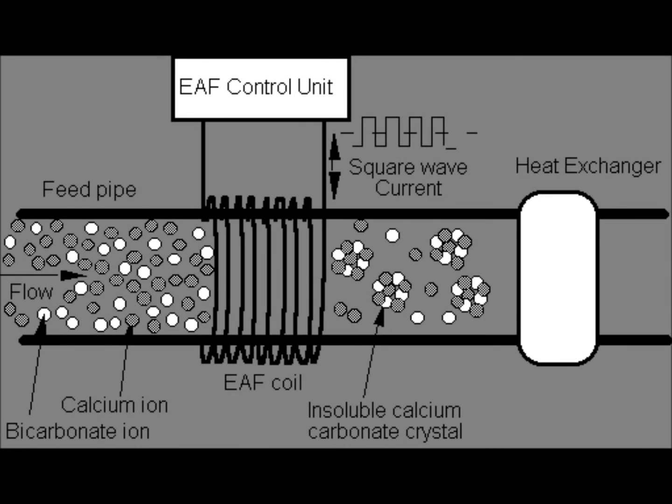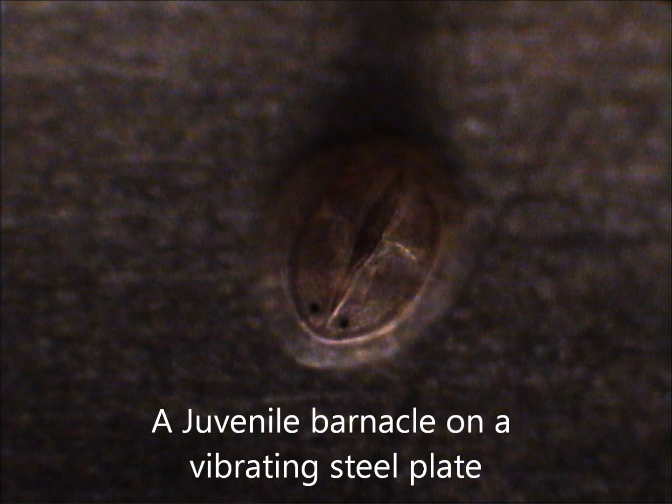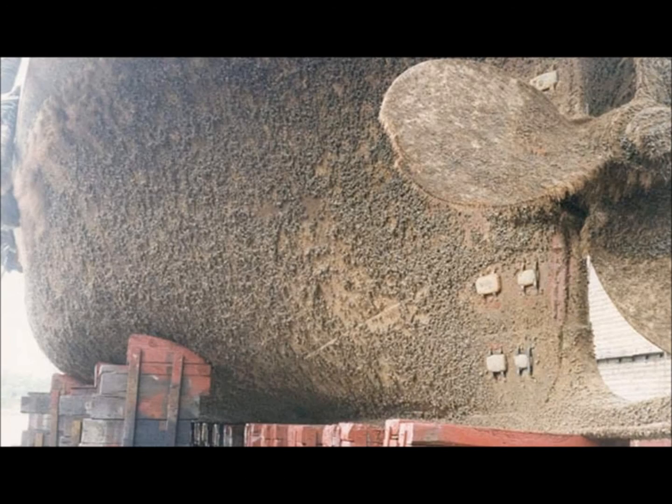Experiments into the use of electricity have proved effective in pipe systems; however, they are not effective enough on the hulls of ships. My own university dissertation, spurred by the prospect of being a millionaire, looked at the effects of using sound waves to prevent settlement, but found no effect other than a boost to settlement at certain frequencies.